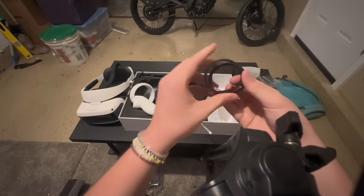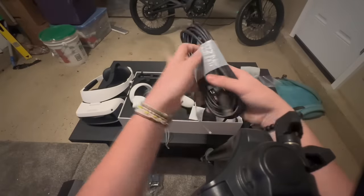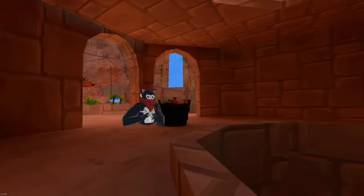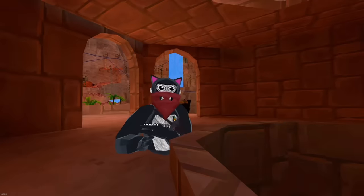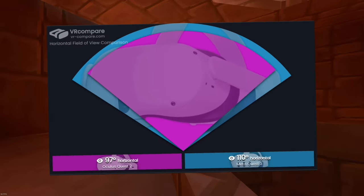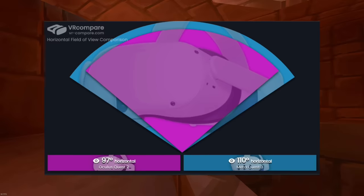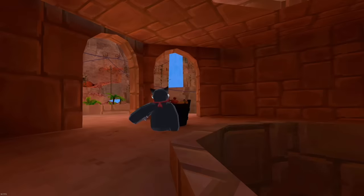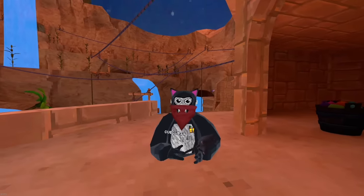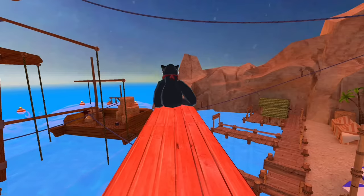This headset came with a lot — earbuds, lens covers, and everything. They really send you a whole package. With the Quest 2, they barely even include a charger. What really makes this great: it runs at 120Hz and has a bigger FOV than the Quest 2 and Quest 3, coming in at 116 degrees FOV — the Quest 3 only has around 110. The Quest 2 lags a lot in more hardcore games like Blade & Sorcery Nomad.